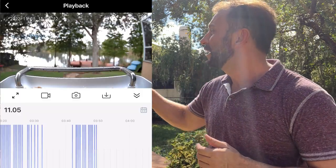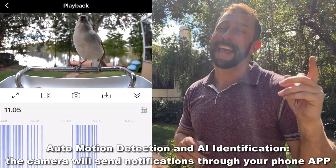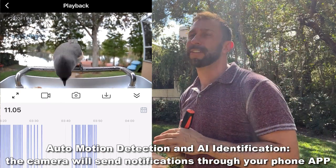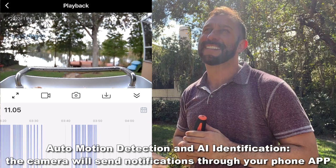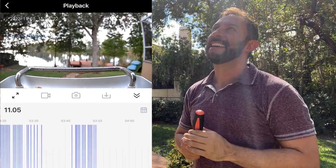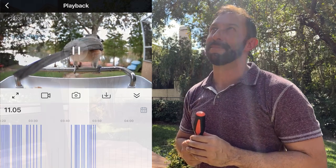Fantastic solar panel — you never have to charge it. This thing is easy, and it has an app that you can set with multiple users and notifications every time there's something at your feeder. In fact, we already got one guy checking it out — he's hovering around, just waiting for me to leave.